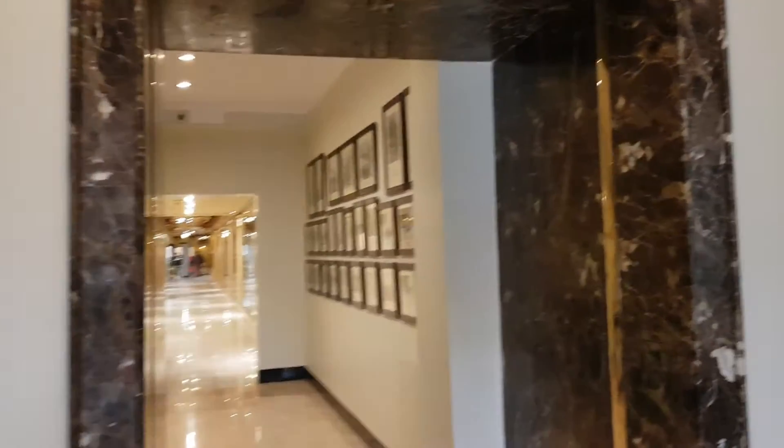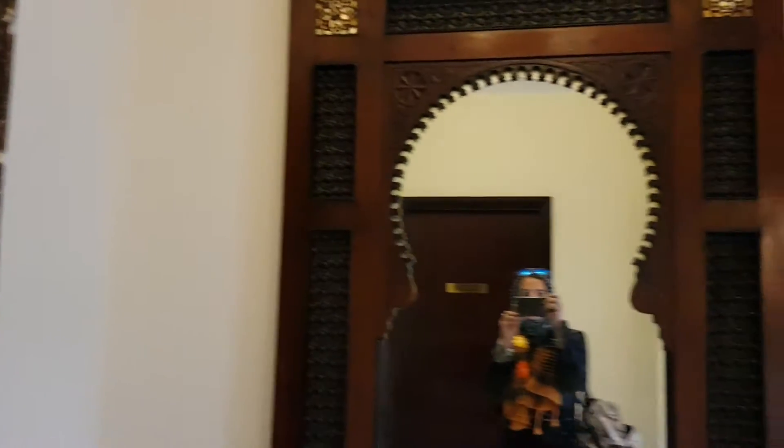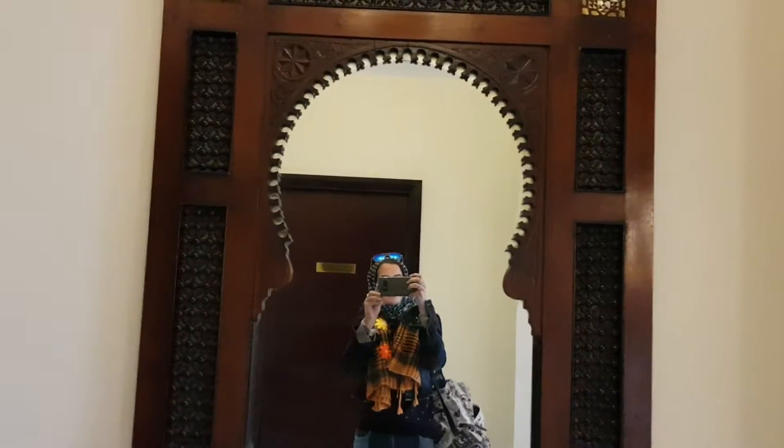This is the entrance inside, and this is the mirror.